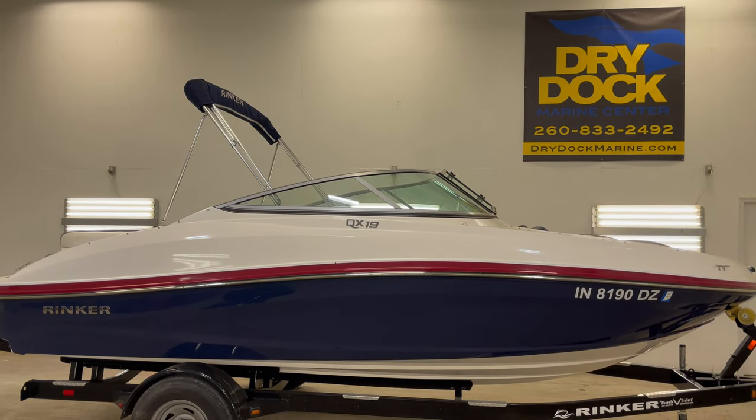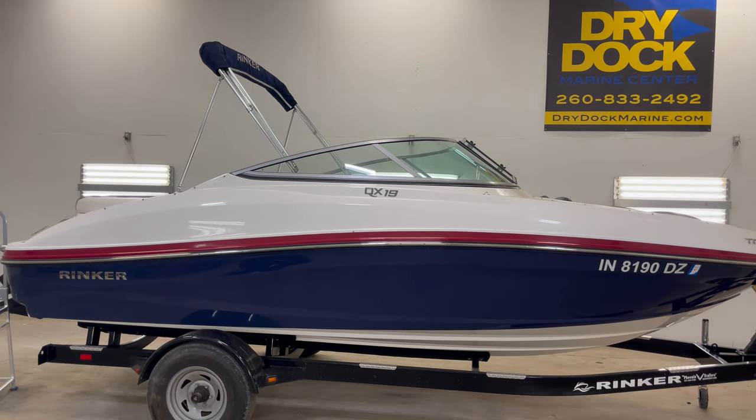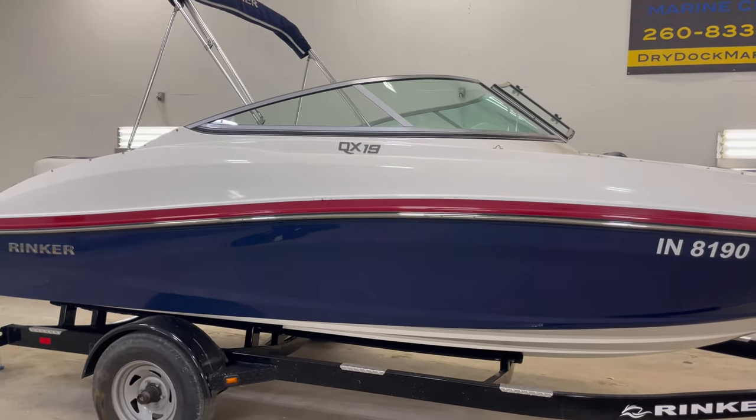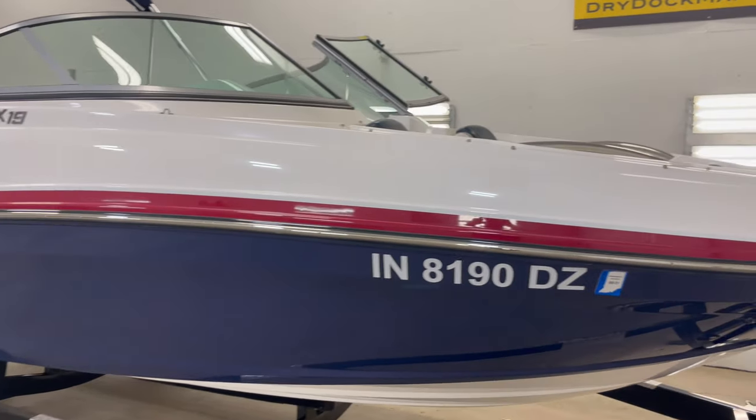Nate here at Dry Dock Marine Center. Today we have this consignment 2017 Rinker QX19 in beautiful condition. It has a fresh buff job, looking great.